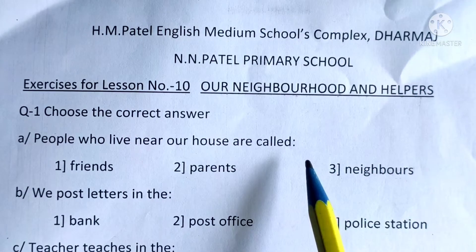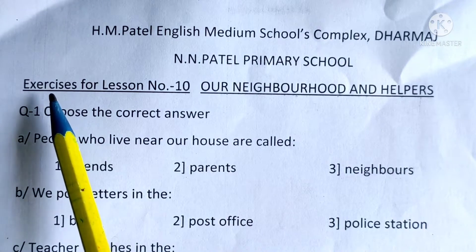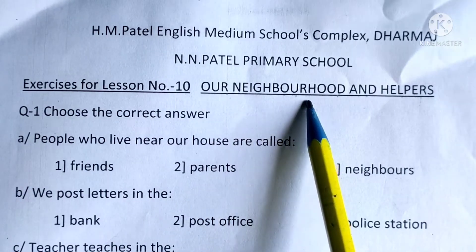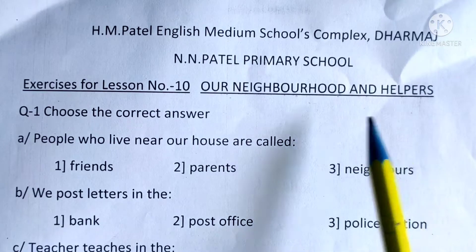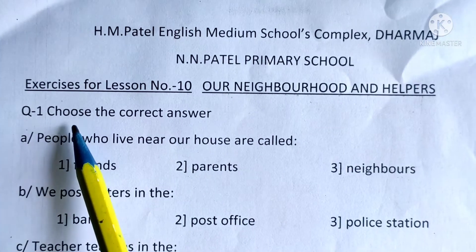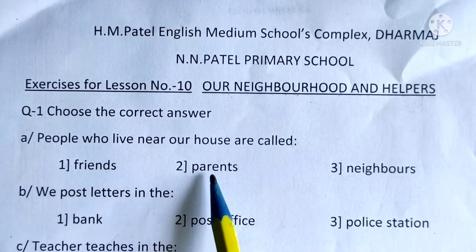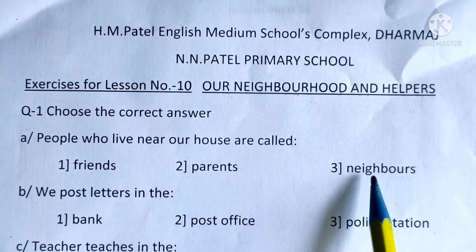Hello students, let's start to solve the exercise related to the lesson 'Our Neighborhood and Helpers'. Question 1: Choose the correct answer. Here 3 options are given to you.